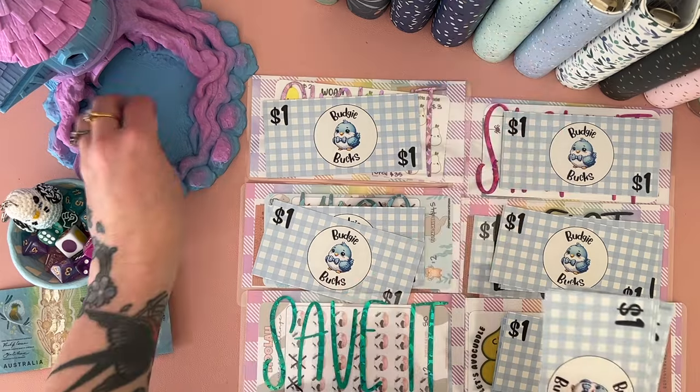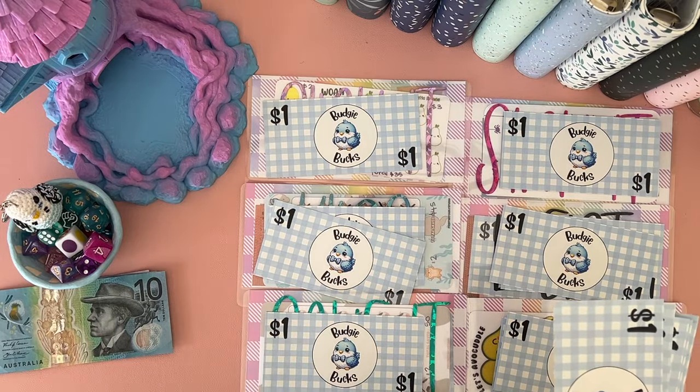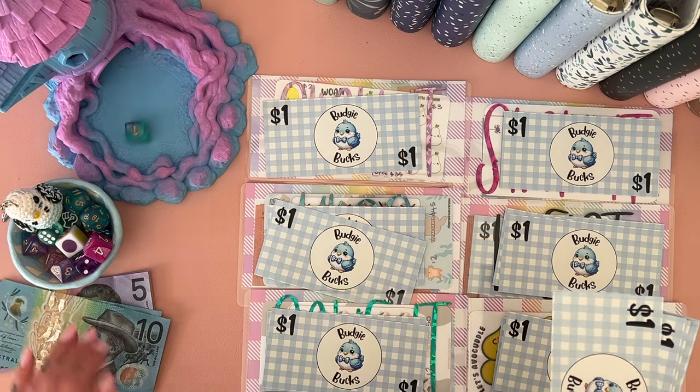Everyone got something — I don't think I've had one yet where everyone hasn't got at least a dollar, so that's nice!